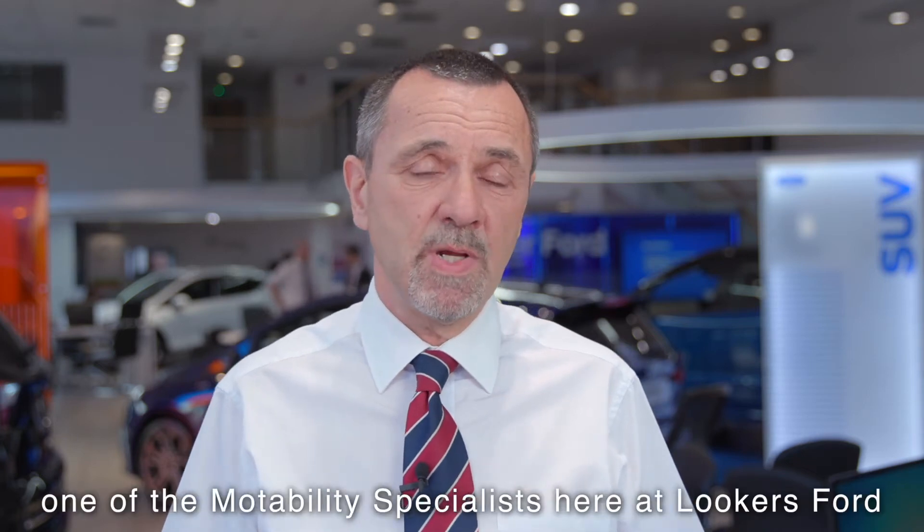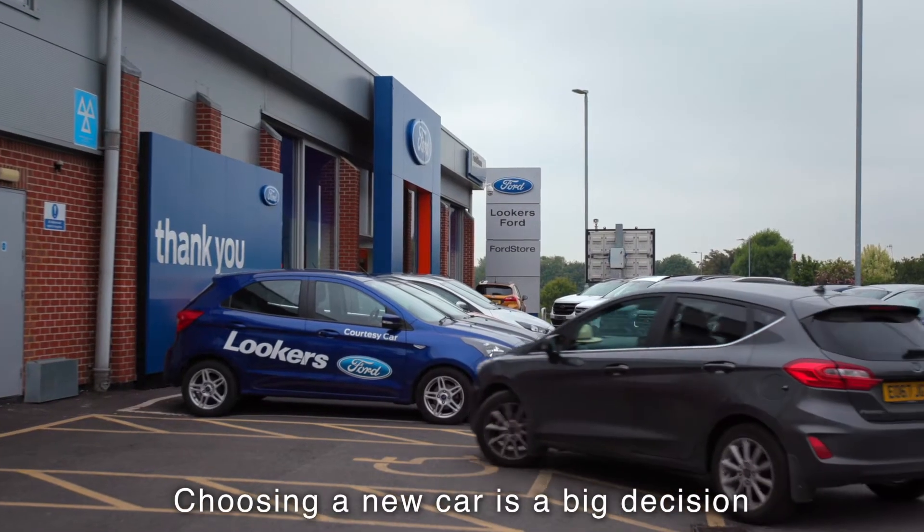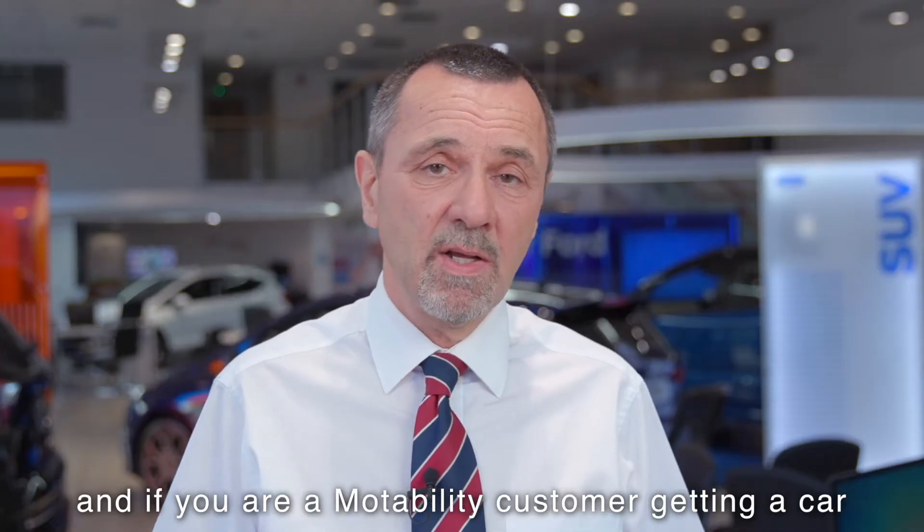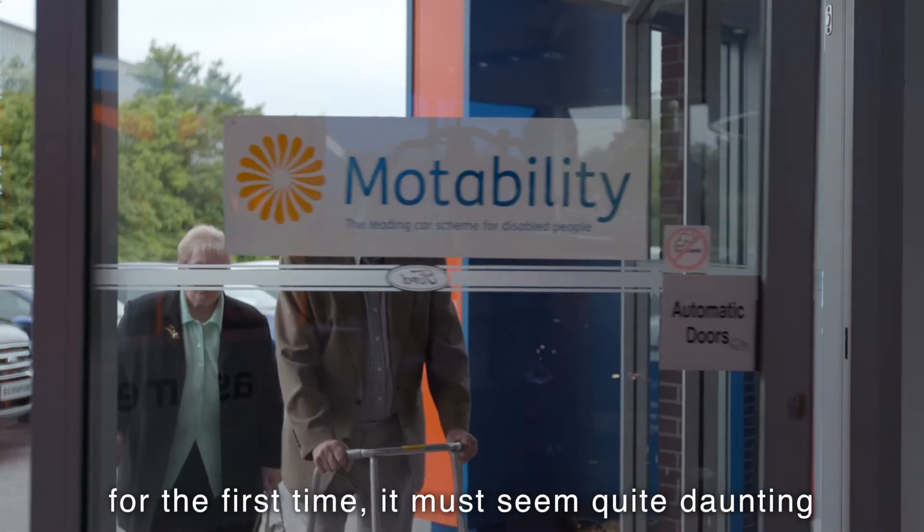Hi, I'm Mike Symes, one of the Motability Specialists here at Lookers Ford. Choosing a new car is a big decision, and if you're a Motability customer getting a car for the first time, it must seem quite daunting.